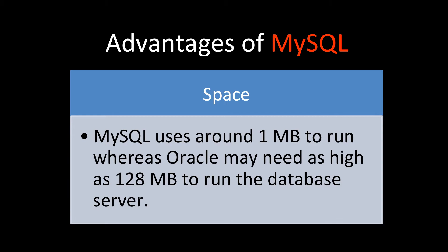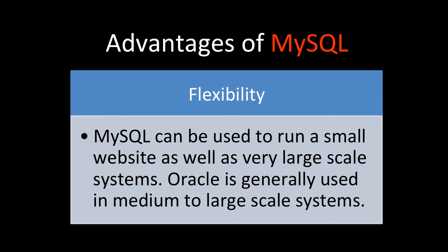For flexibility, MySQL can be used to run a small website for a startup or a very large-scale system for an enterprise — even companies like Google and Facebook use MySQL. Oracle is generally used in medium to large-scale systems and is not considered a good option for a small website. With MySQL, you can start small and scale up to a large number of users on the same platform.